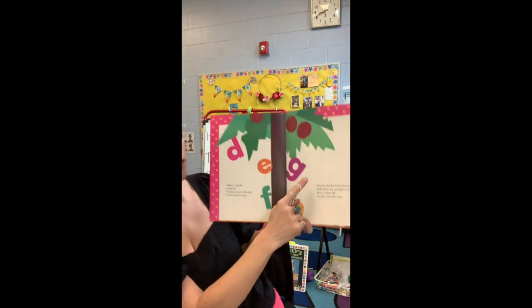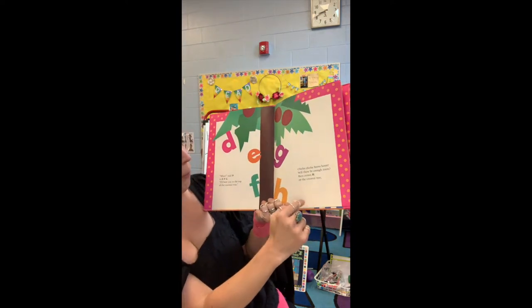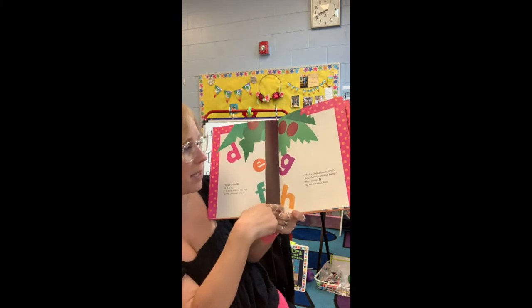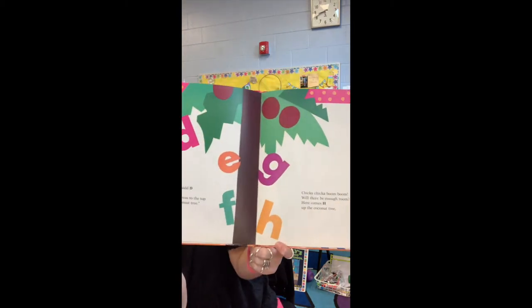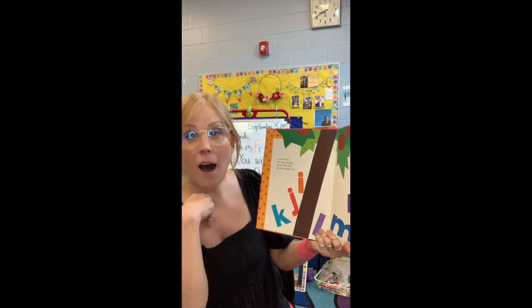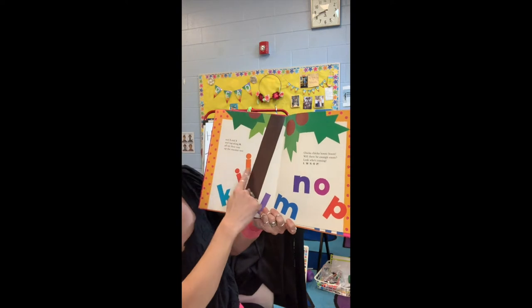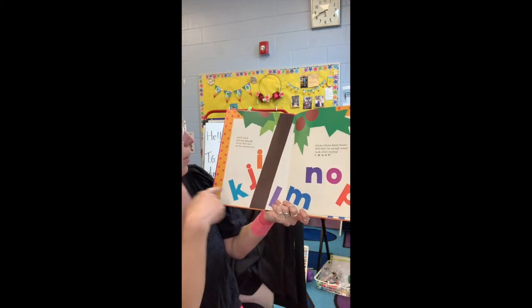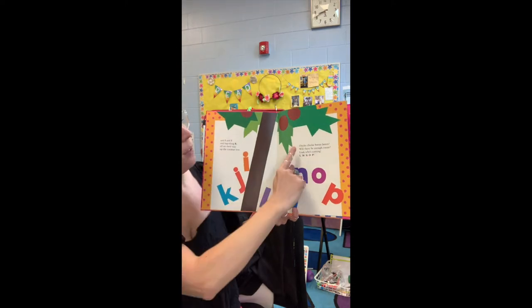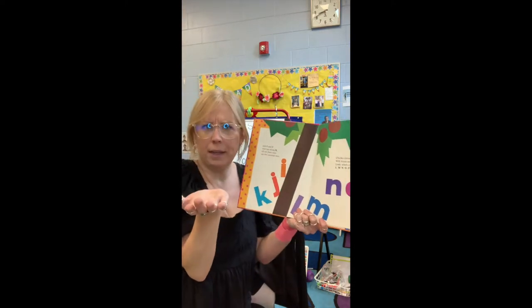Now it's your turn to say it. Chicka Chicka Boom Boom. Will there be enough room? Here comes H up the coconut tree. And I and J and tag along K, all on their way up the coconut tree. Your turn — Chicka Chicka Boom Boom. Will there be enough room?